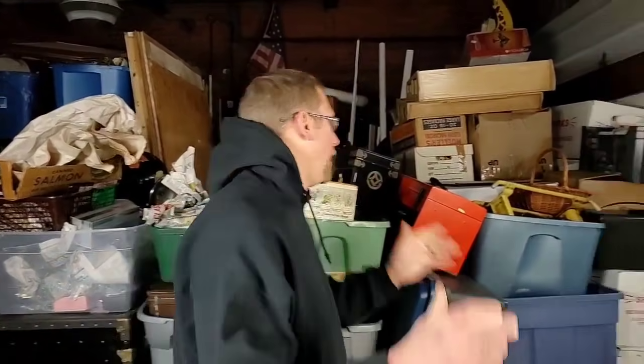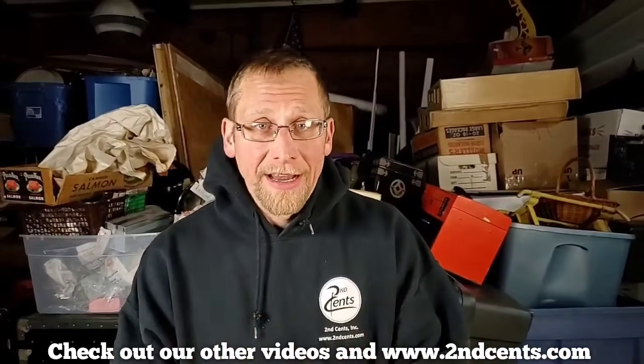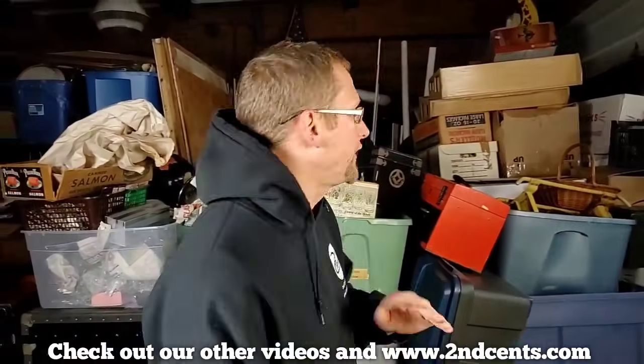Hey YouTube Universe, how we doing today? Robert and Zeva, auctioneer extraordinaire here with Second Sense Auctions. Man, we got so much more to go through — all this stuff from the doctor's unit. Once again, if you haven't subscribed yet, what are you waiting for? Subscribe, hit the bell, get all your notifications. Don't want to miss a thing. Also check out all the past videos — tons and tons of great videos. And best of all, stuff that you see you can actually buy at www.secondcents.com.